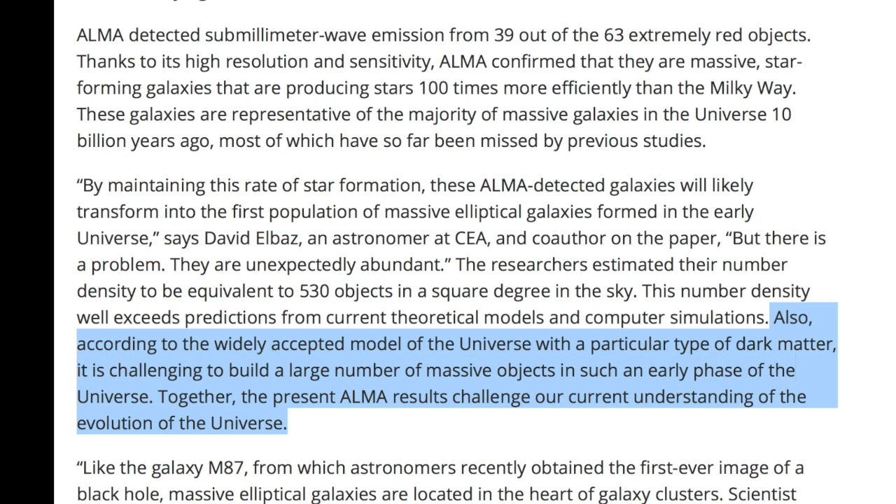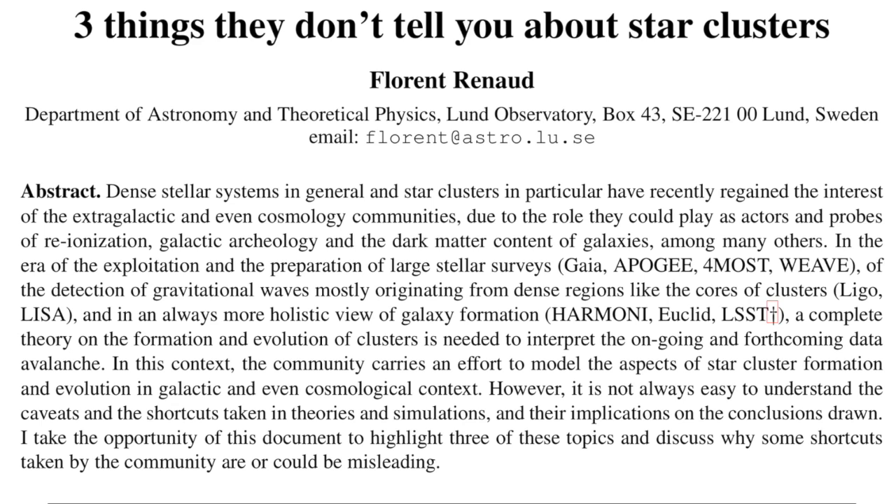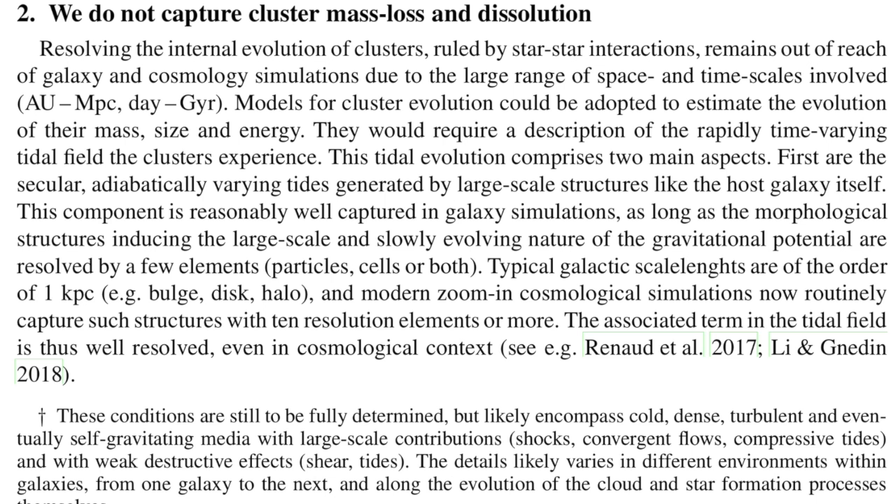Last but not least, a terrific paper on the star-forming regions of galaxies and how they are impossible to model, so we use assumptions. Here we learn how these assumptions hurt the field, especially with the concept of not modeling reality. That was just one of the points we made in the Plasma Cosmology movie.